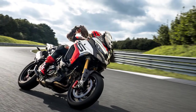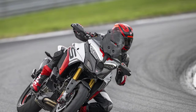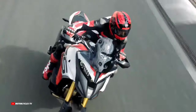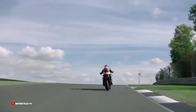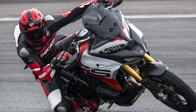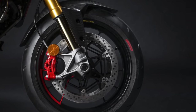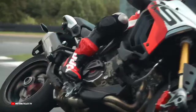A departure from Multistrada tradition, the RS embraces a 17-inch front wheel, shedding six pounds and enhancing steering agility. Pirelli Diablo Rosso 4 Corsa or Slicks grace the rims, optimizing the track-focused potential. Although the RS's overall weight remains undisclosed, innovations like the titanium subframe and a lighter battery contribute to an estimated final weight nearing 452 pounds — just 55 pounds heavier than the Streetfighter V4S. Unlike the Multistrada V4S and Grand Tour, which employ Skyhook Marzocchi semi-active suspension, the RS opts for Öhlins Smart EC 2.0 units akin to the Panigale V4S, Streetfighter V4S, and Pikes Peak.